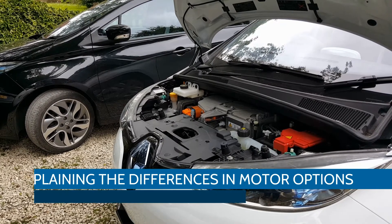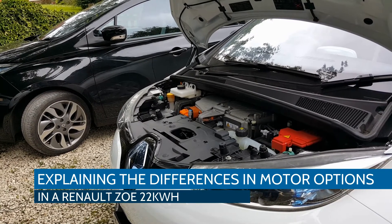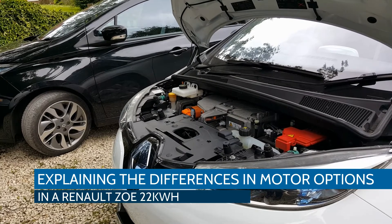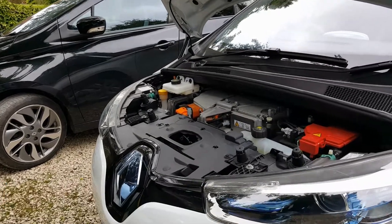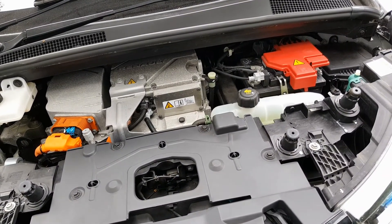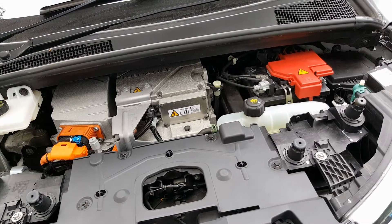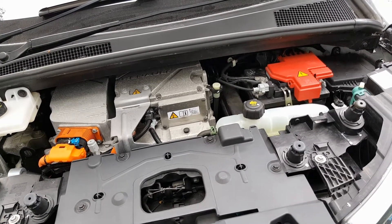Hi, it's Matt from Go Green Autos. This video is just to quickly explain the differences between the two motors on the 22 kilowatt hour Renault Zoe. Here we have the motor made by Continental — this is called the Q motor, and it's standard in all cars up until the middle of 2015.